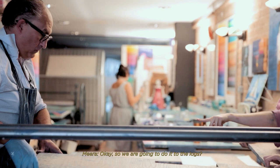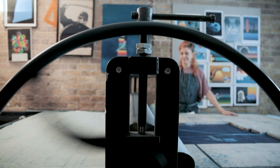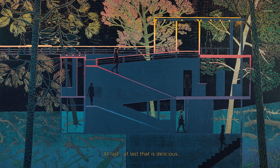I think it's good. Just a question of getting the registration right. At last — at last, that's delicious.